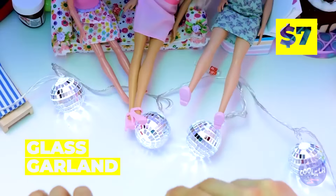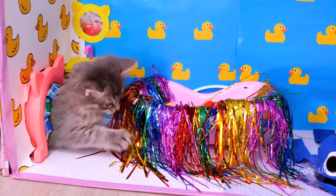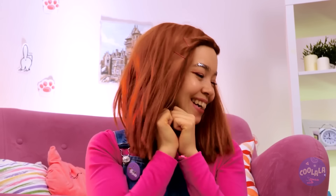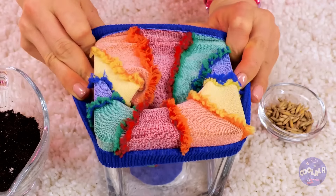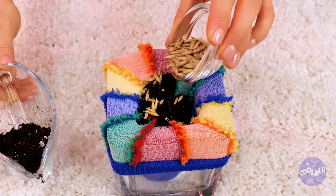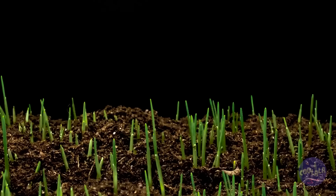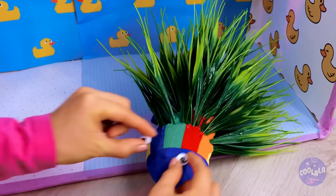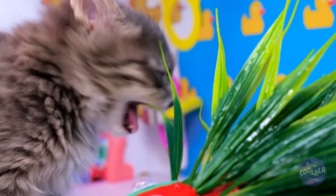I don't think your dolls will miss this garland! Time to see if our kitten likes his new water closet — probably should powder his nose while we're here! Next up, take a sock and put it on a glass. Fill it up with some soil and seeds, then some more soil. We'll need to speed things up a bit! Wrap it up and add googly eyes — why not? Now that you know how to make it, you'll never run out of delicious cat grass!